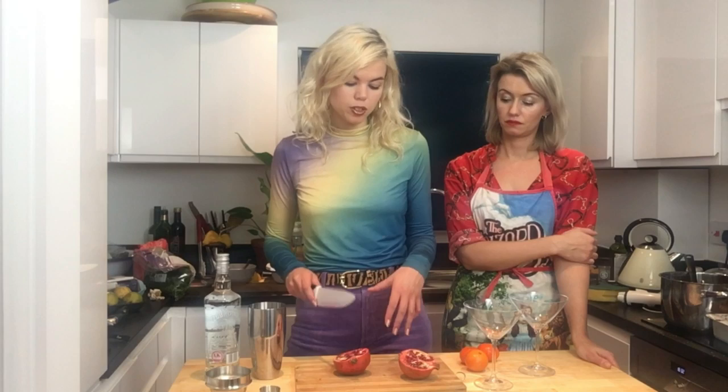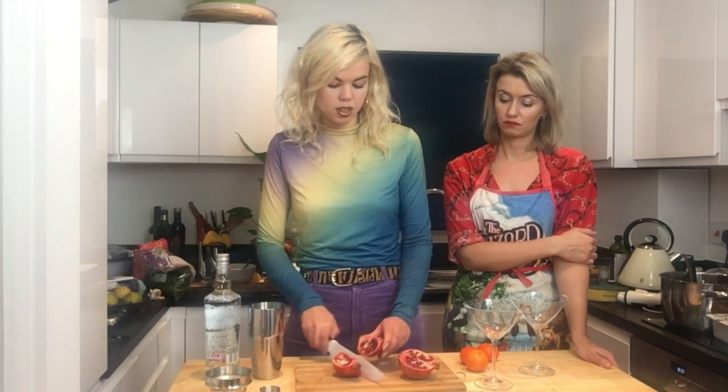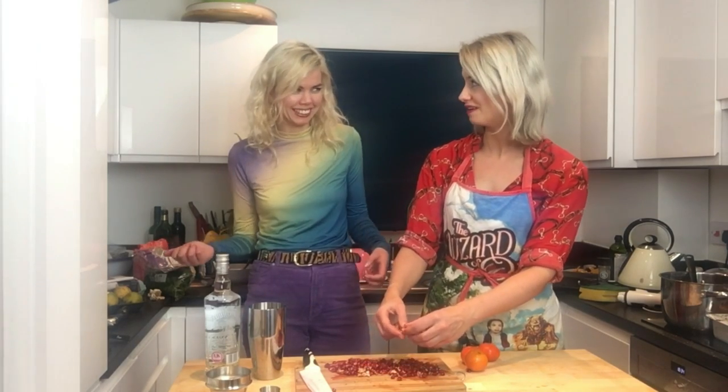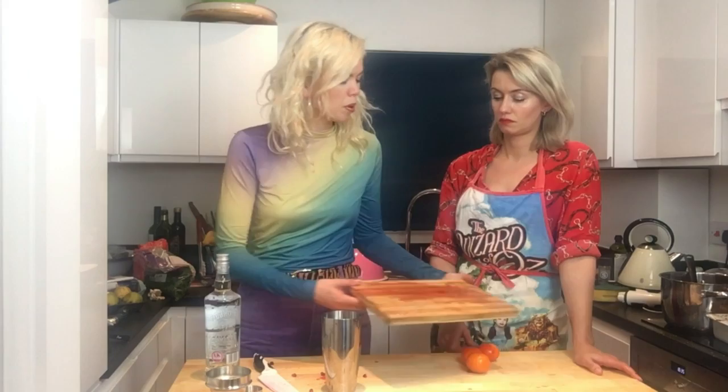Now the pièce de résistance - we're going to make a pomegranate and tangerine cocktail! Super simple - just three ingredients: pomegranate, tangerines, and vodka. You can add a touch of soda to lengthen it - soda over lemonade because lemonade is quite sweet and takes away from the other flavors. If you can't get hold of pomegranate, you could use raspberries or cranberries. And of course you don't need fresh fruit - you could just use the juices and save yourself the job.